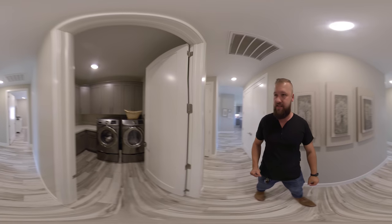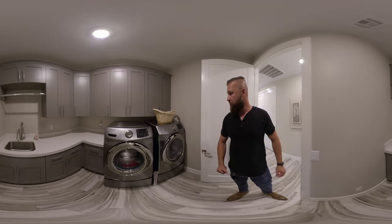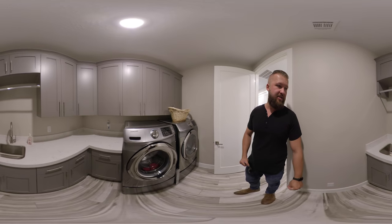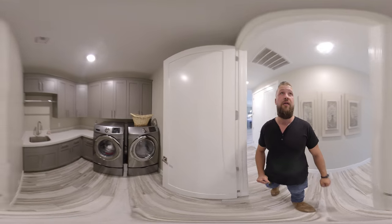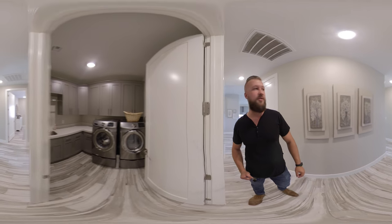And this is our laundry room. The laundry room has a nice spacious countertop with a sink. Cabinets go almost all the way up to the ceiling.